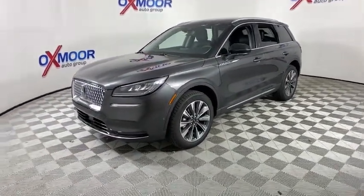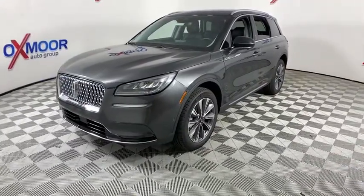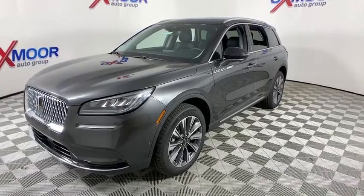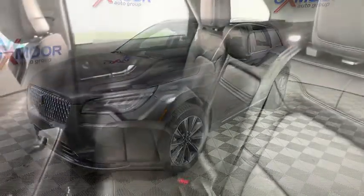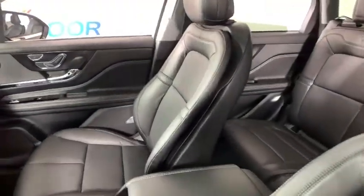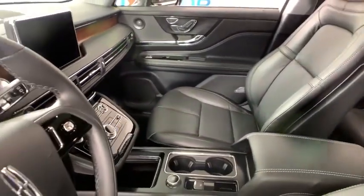Here are some of this vehicle's great options: power passenger seat, navigation system, traction control, power liftgate, dual airbags, leather-wrapped steering wheel, power steering, four-wheel disc brakes, universal garage door opener, electronic stability control, fog lights, security system, compass.